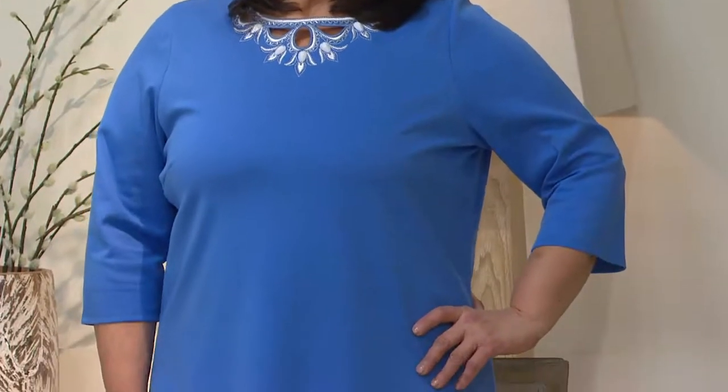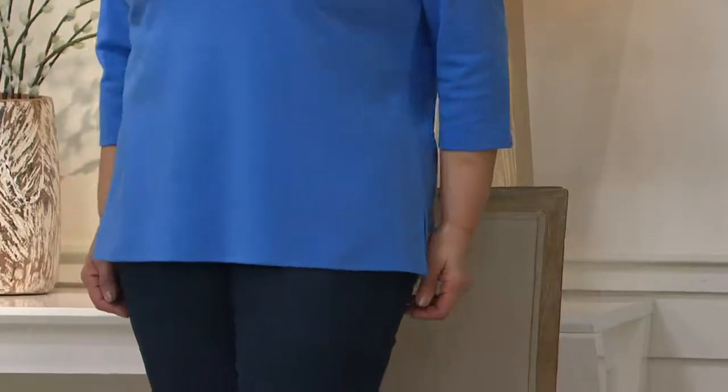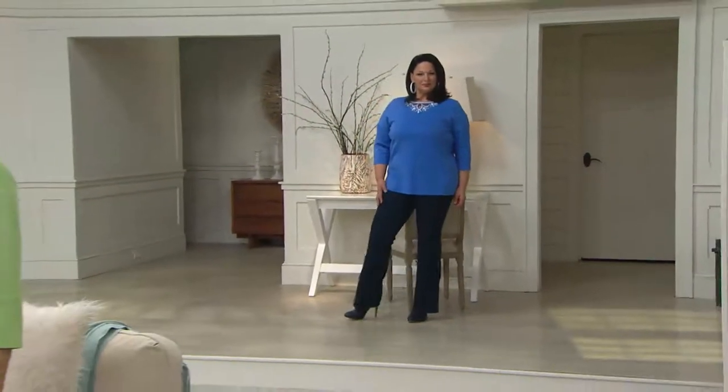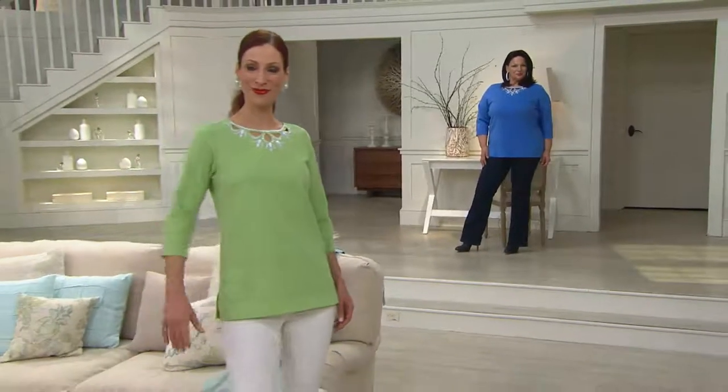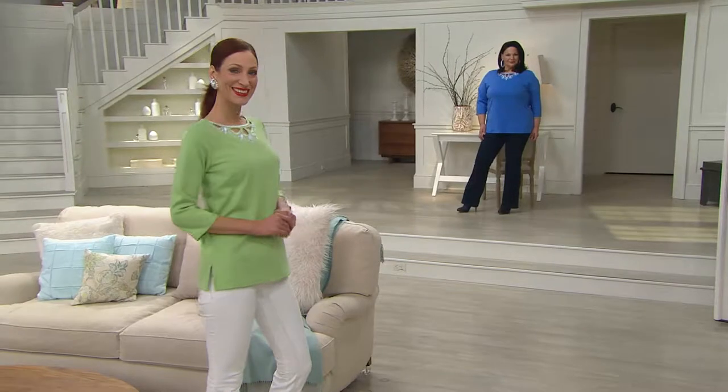Absolutely love it. It's semi-fitted. It's a cotton poly spandex blend. You're going to want to hand wash this because of the embellishment and embroidery at the top of the neckline. Little slits on the side. Super comfortable — a great all-around top in spring-ready colors.